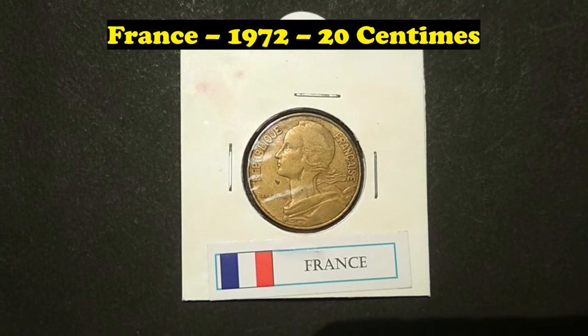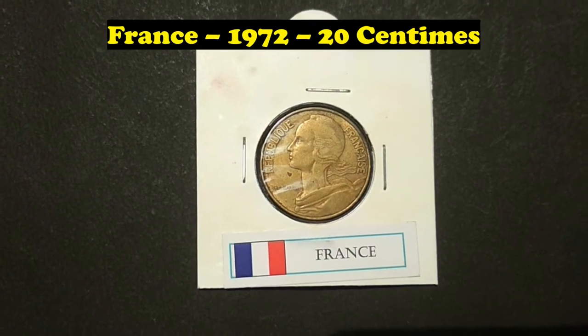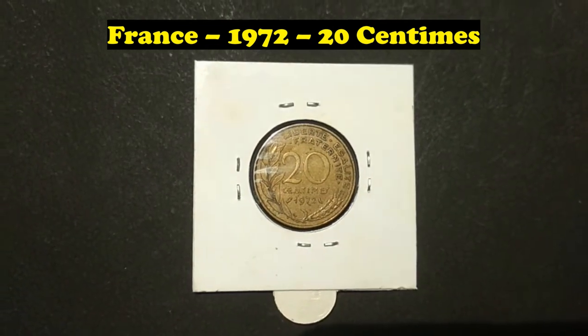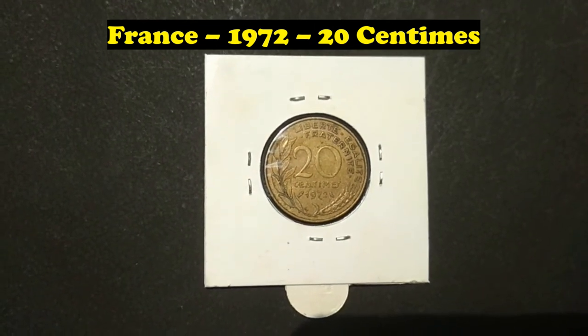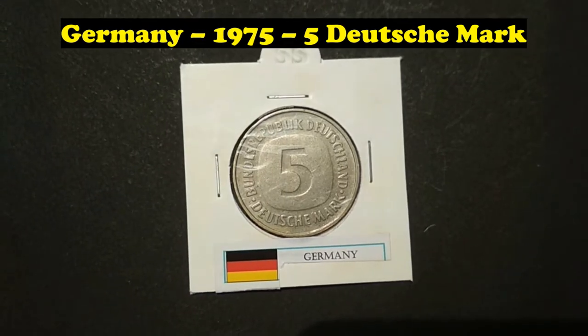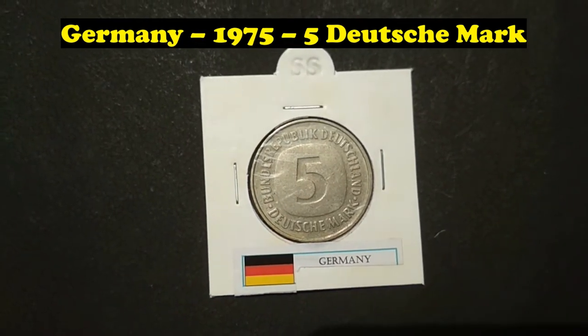France, 1972, 20 Centime. Germany, 1975, 5 Deutsche Mark.